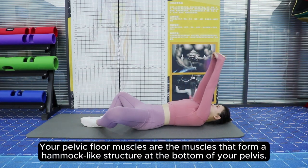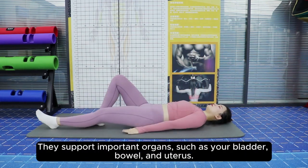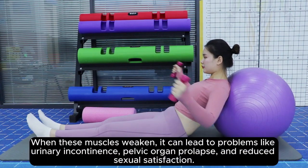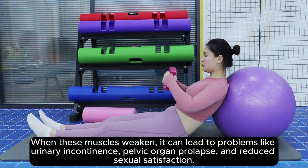Your pelvic floor muscles are the muscles that form a hammock-like structure at the bottom of your pelvis. They support important organs, such as your bladder, bowel, and uterus. When these muscles weaken, it can lead to problems like urinary incontinence, pelvic organ prolapse, and reduced sexual satisfaction.